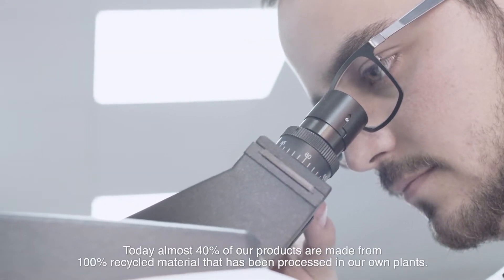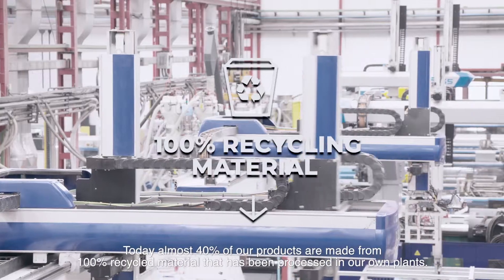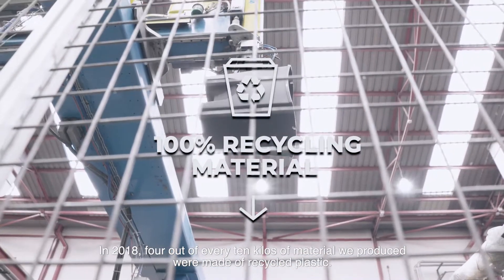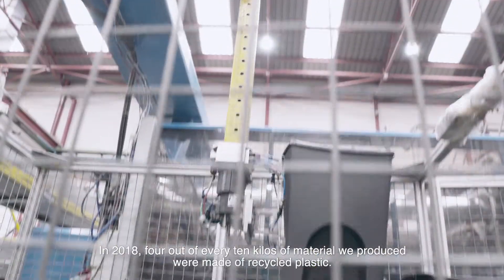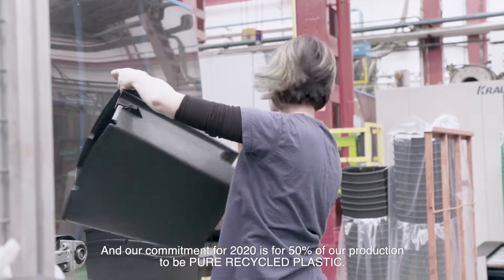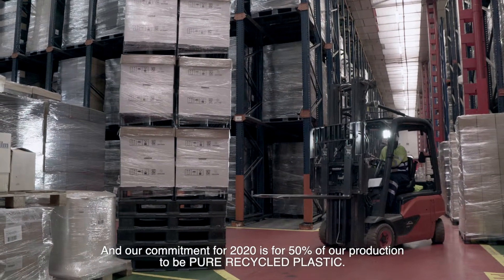Today almost 40% of our products are made from 100% recycled material that has been processed in our own plants. In 2018, 4 out of every 10 kilos of material we produced were made of recycled plastic, and our commitment for 2020 is for 50% of our production to be pure recycled plastic.